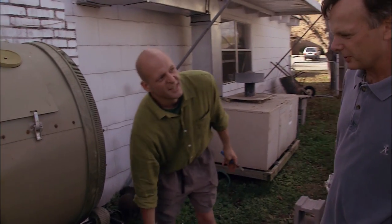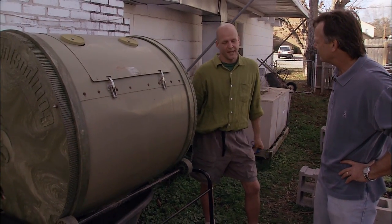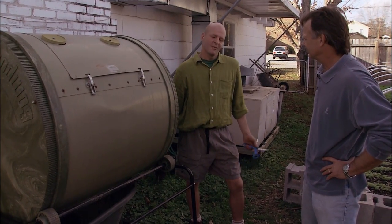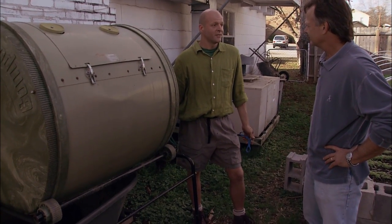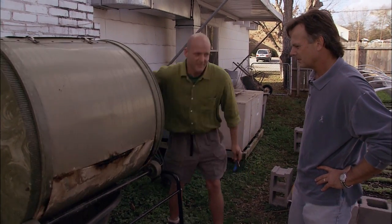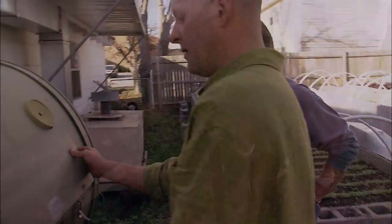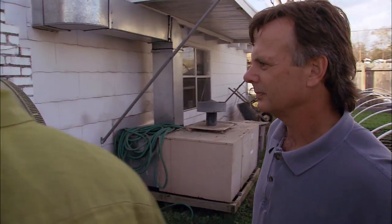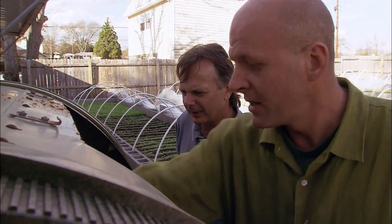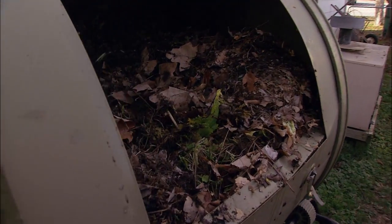The nitrogen would be all the green parts and the carbon would be all your dry brown stuff. You don't want to use wood — it takes too long. Leaves are good. Every leaf has a different carbon ratio: oak leaves have a higher one, pine straw is a little more acidic. Spin this about every two days. See all that white in there? That looks like ash almost — that's the fungi that breaks down the material and converts nitrogen into ammonium nitrate in a usable form.